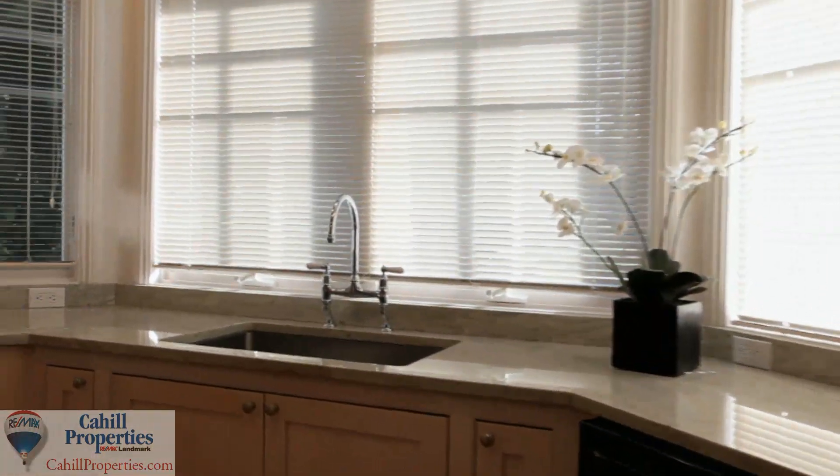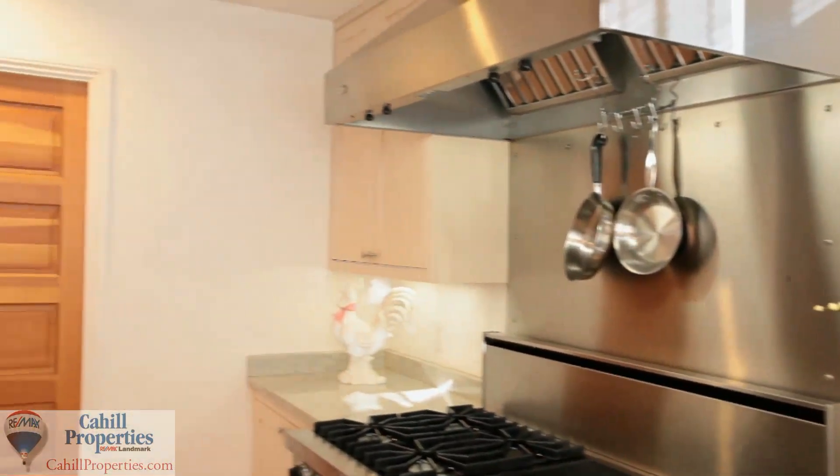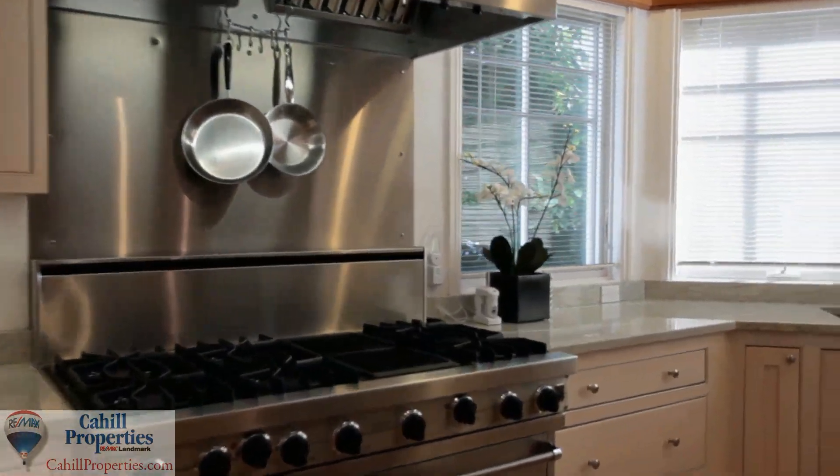For the chef and the family, this gourmet kitchen offers the Viking Professional six-burner stove with indoor chargrill, a Sub-Zero refrigerator, two stainless steel sinks and a walk-in pantry.